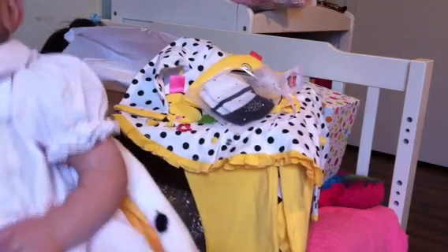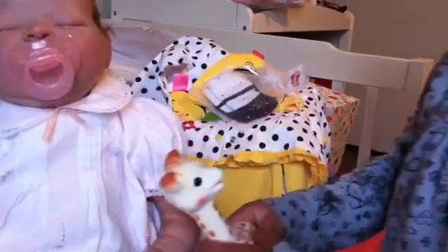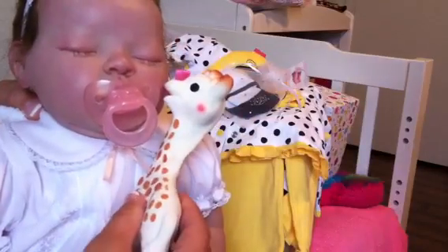Come here, give her — oh her eyelashes are fantastic. See the baby? See Sophie the giraffe? She wants you to play with Sophie. Let me kiss her.